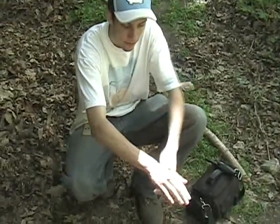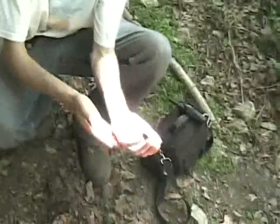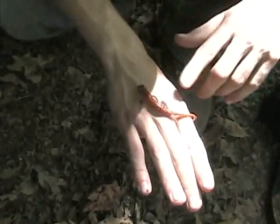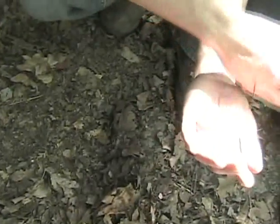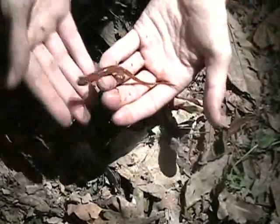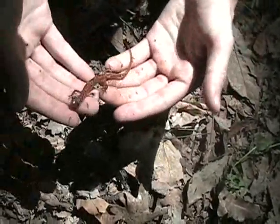So what I have here is a cave salamander. We'll find these guys in the crevices and cracks of these bluffs here. They kind of look like the long-tail, but you can really tell them apart if you ever see a long-tail — you'll be able to tell by the tail. These guys are really, really cool. We find them in the crevices and the cracks of these bluffs.